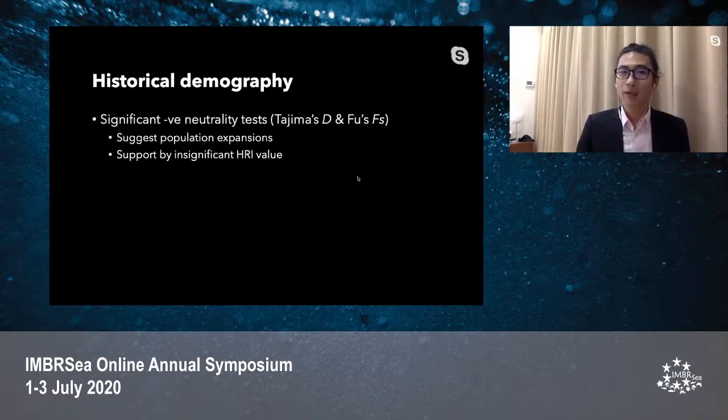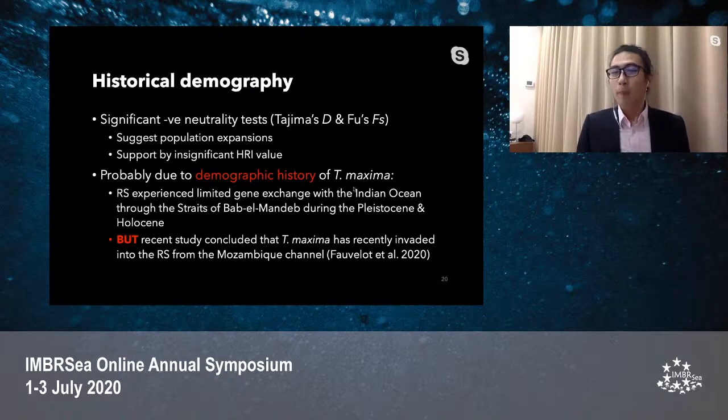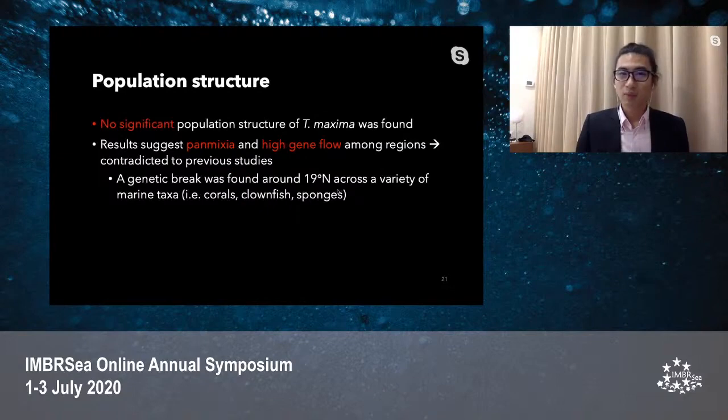In terms of historical demography, significant negative neutrality tests suggest a sudden population expansion of the giant clam, supported by insignificant HRI values. The shallow population structure of the small giant clam in the Red Sea could be caused by demographic history. During the Pleistocene and Holocene, the Red Sea experienced limited gene exchange with the Indian Ocean through the Strait of Bab-el-Mandeb. However, one recent study argued that Tridacna maxima actually recently invaded the Red Sea from the Mozambique Channel. No significant population structure was found; rather, results suggest panmixia and high gene flow among regions, which contradicts previous studies finding a genetic break around 19 degrees north in the Red Sea across a wide variety of marine taxa.